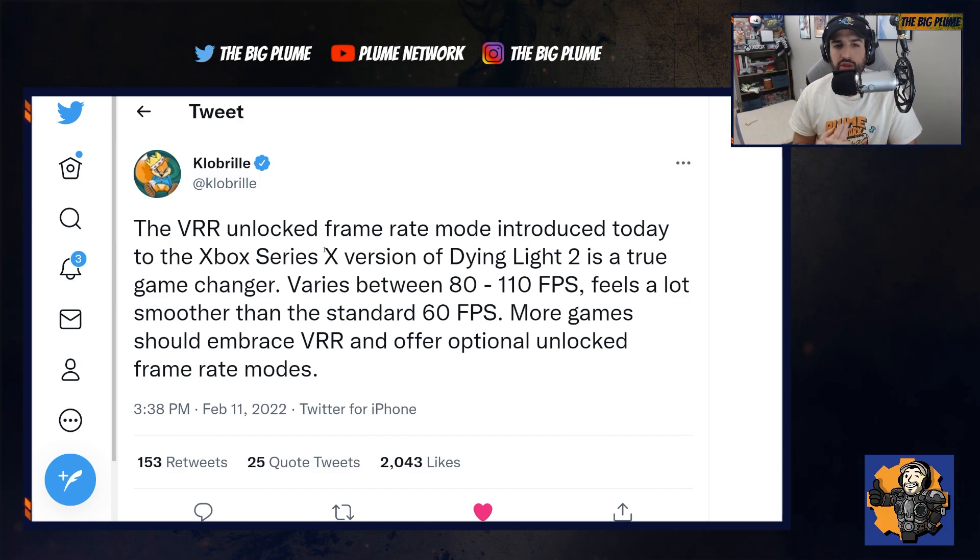There are three modes within Dying Light 2 for graphical settings, but I hope to see more games add optional unlocked framerate modes and support VRR, because it's an easy way to give people with more premium displays that support VRR the best possible experience when playing.